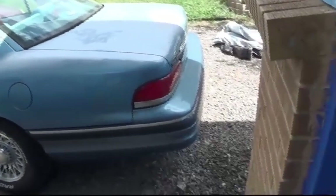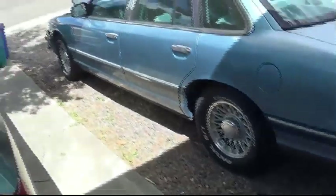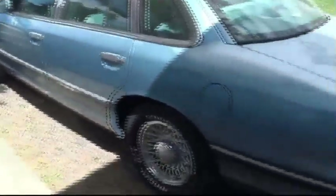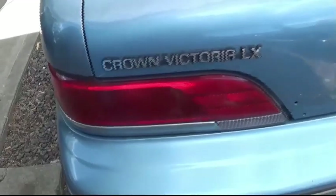Well guys, I'm going to try once again to explain a non-depreciating asset. 1993 Crown Vic LX. Yeah, it's got some God-given 30-year-old patina.